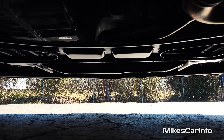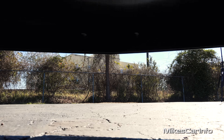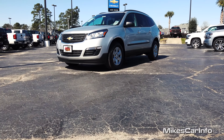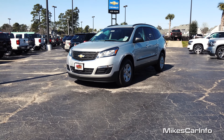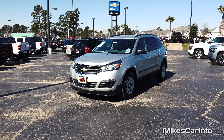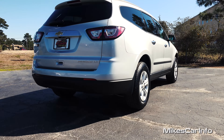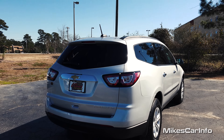Hey, this is Mike. Thank you so much for choosing this video. I am in North Myrtle Beach, South Carolina visiting Judd Kuhn Chevrolet, and I'm checking out a 2016 Chevrolet Traverse in the LS trim level. Really amazing third row vehicle that has lots of room, very comfortable, and a very popular vehicle. So let's go ahead and check it out.